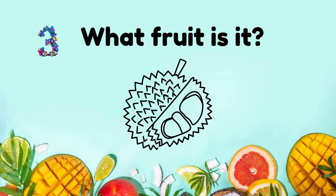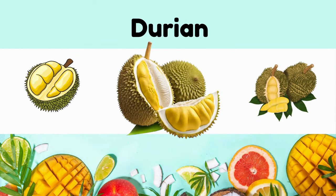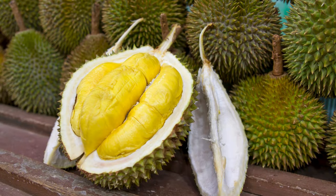What fruit is it? Durian. Strong-smelling, creamy flesh. Considered the king of fruits in Southeast Asia.